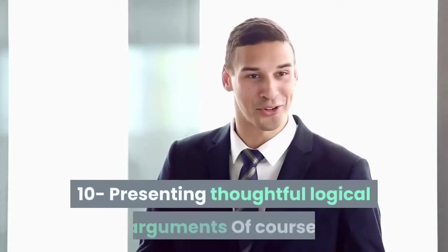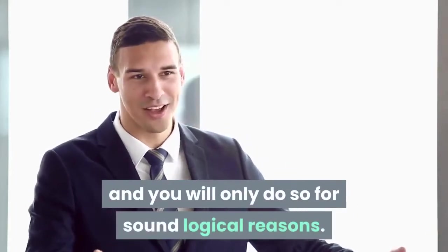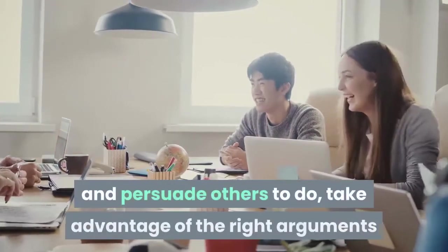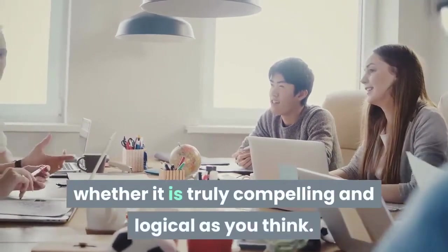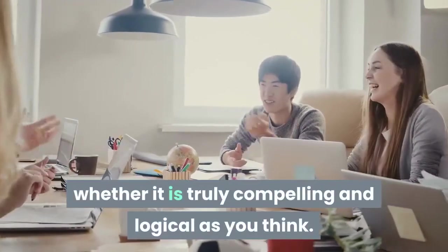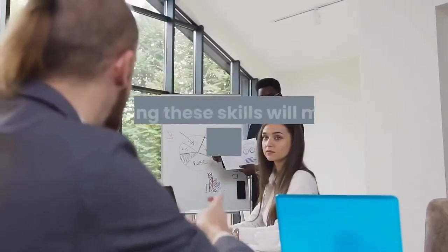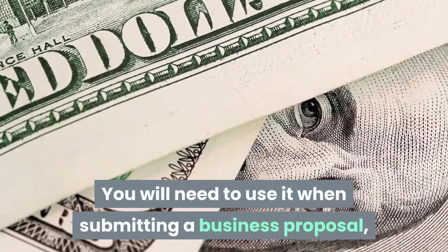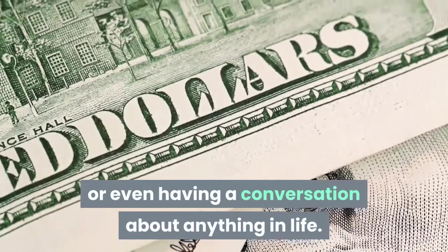Skill 10: Presenting thoughtful, logical arguments. Of course, there will be times when you want to change the opinion of some people, and you will only do so for sound logical reasons. When you have a point of view to put forward, take advantage of the right arguments and ask yourself constantly whether it is truly compelling and logical. When it is not, be ready to tailor your opinion. Having these skills will make you more convincing, whether submitting a business proposal, requesting a raise, or having any conversation in life.